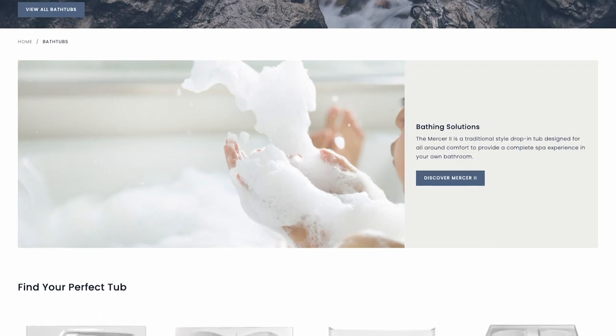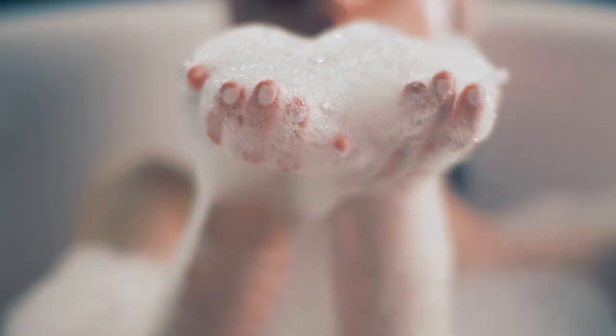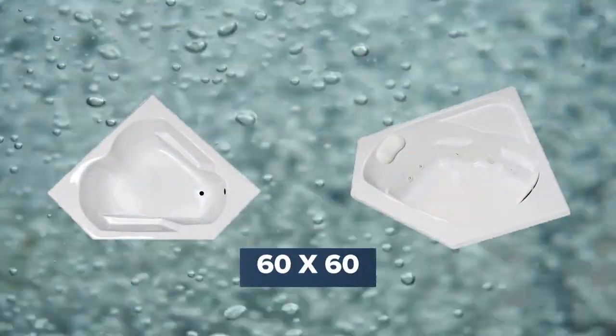Relax, unwind, and rejuvenate yourself with luxury tubs from Laurel Mountain. If you're looking for the best option for your bathroom and you want a tub that suits your taste, a 60 by 60 tub is what you need.